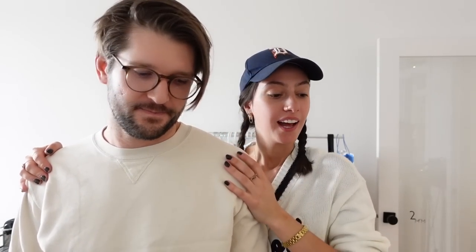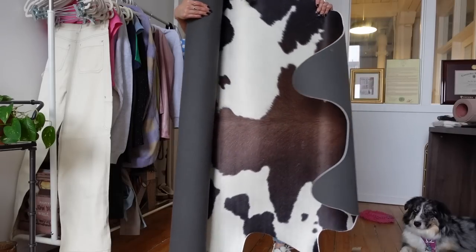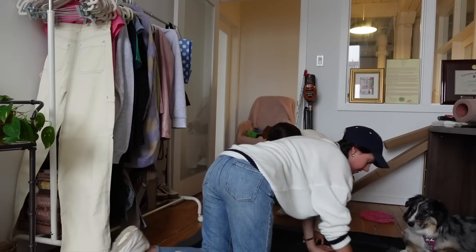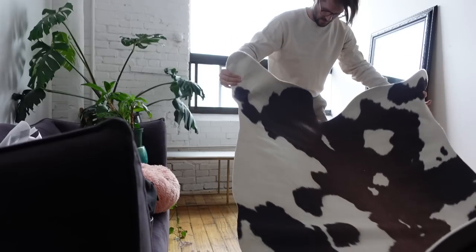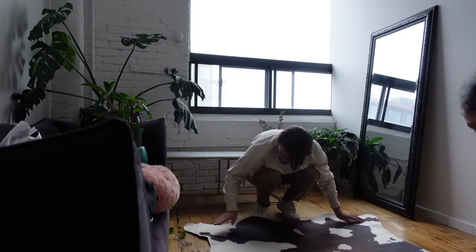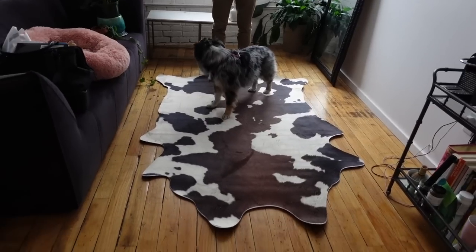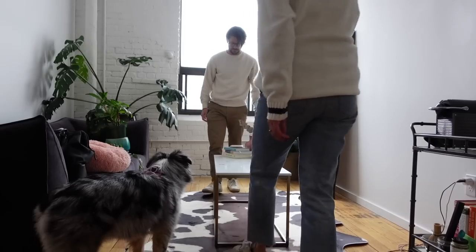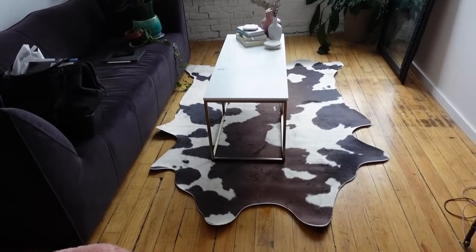Time to put up the last rug — Ruggable! I had been dreaming of having some kind of cowhide rug for so long. We unroll it and — wow. Oh my gosh! Look how good this looks. Let's put the table back. Gorgeous. How good does this look? It's honestly so perfect.